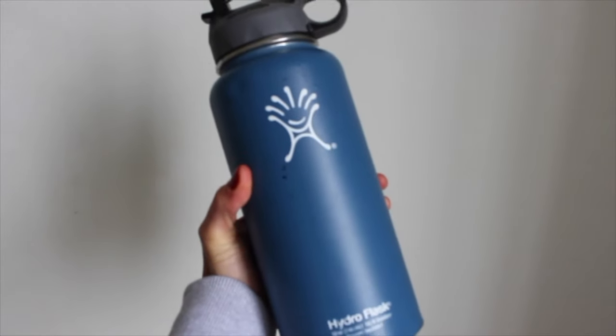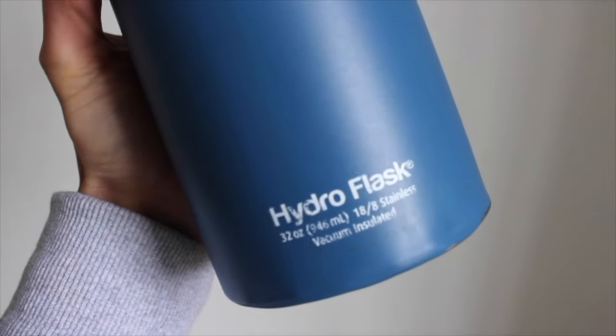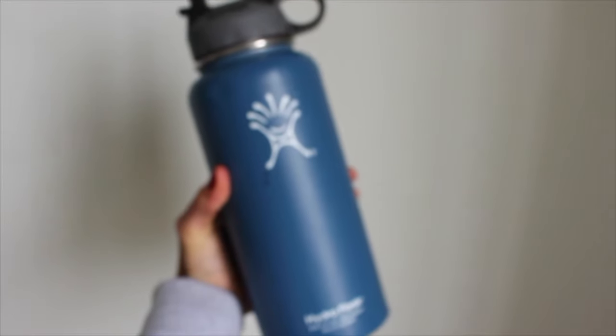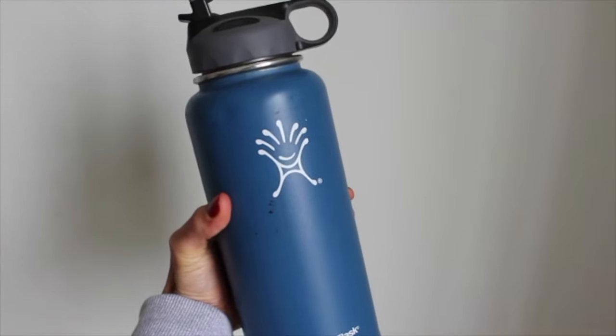I don't show this in a lot of my videos but I drink so much water throughout the day. I have a 32 ounce Hydro Flask and I usually drink one of those before every meal — it just keeps me hydrated and alert and awake.